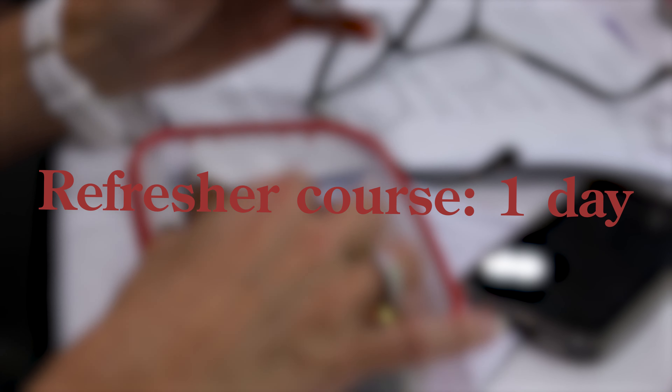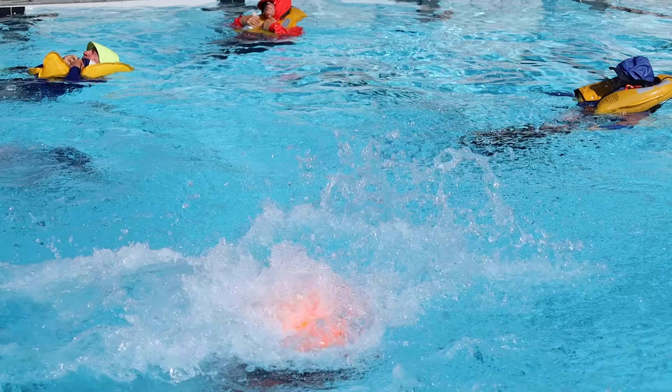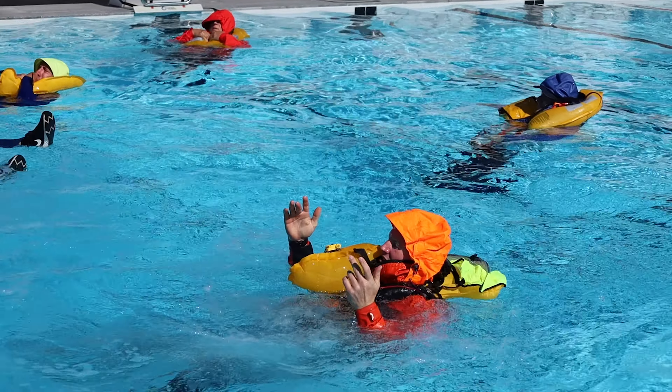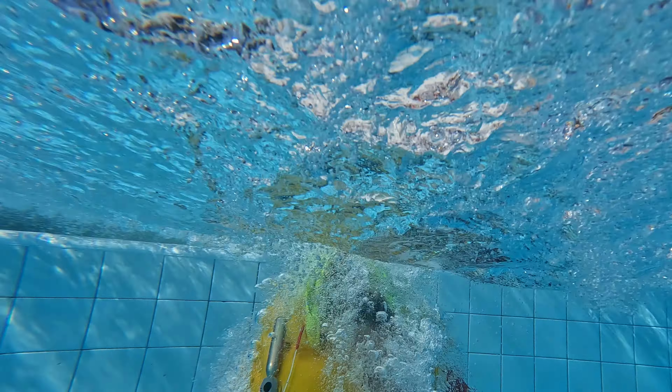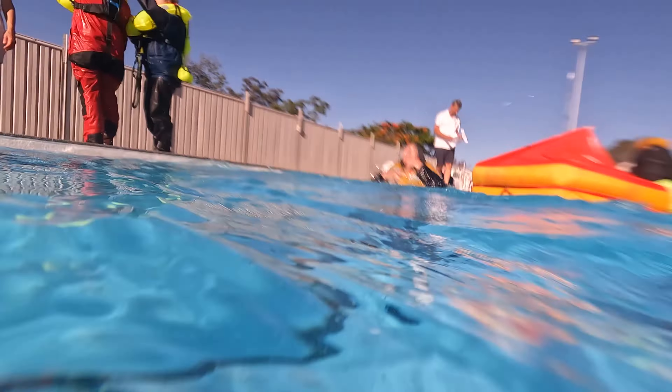The full course is held over two days and the refresher course is one day only. The Safety and Sea Survival course is highly recommended for all sailors wishing to go to sea and is mandatory for skippers and crew competing in offshore races.